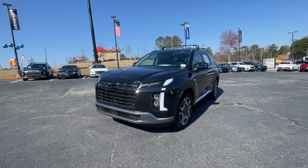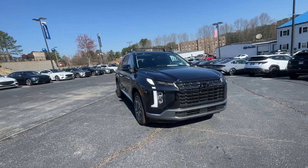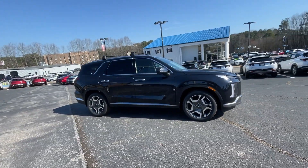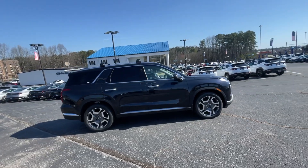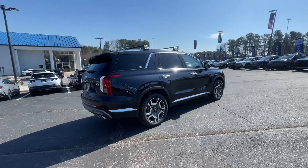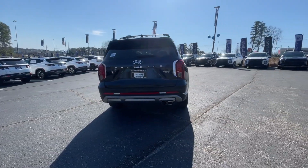Can you see yourself in the 2024 Hyundai Palisade? Style, space, and performance are yours in this well-equipped Palisade. With a smooth V6, premium interior, ample cargo area, standard driver assistance, and a host of modern passenger amenities, this SUV delivers exceptional quality and capability.